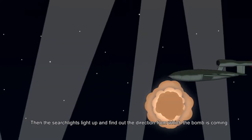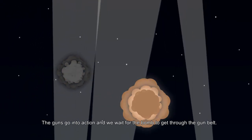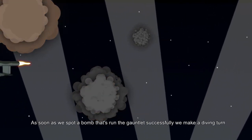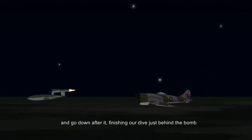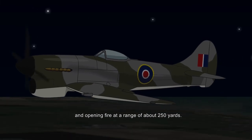Then the searchlights light up and find out the direction from which the bomb is coming. We go into action and wait for the bomb to get through the gun belt. As soon as we spot the bomb that runs the gauntlet successfully, we make a diving turn and go down after it, finishing our dive just behind the bomb, opening fire at a range of about 250 yards.